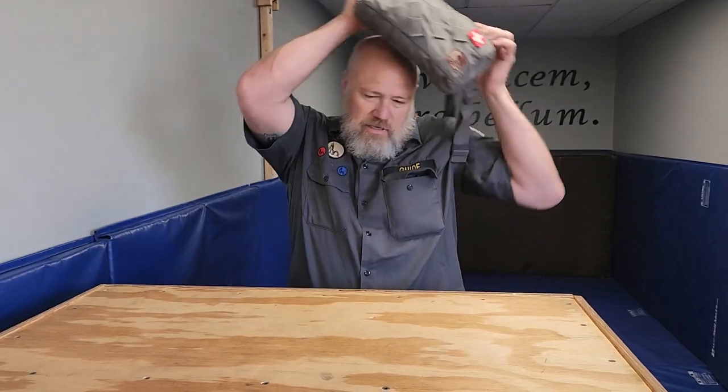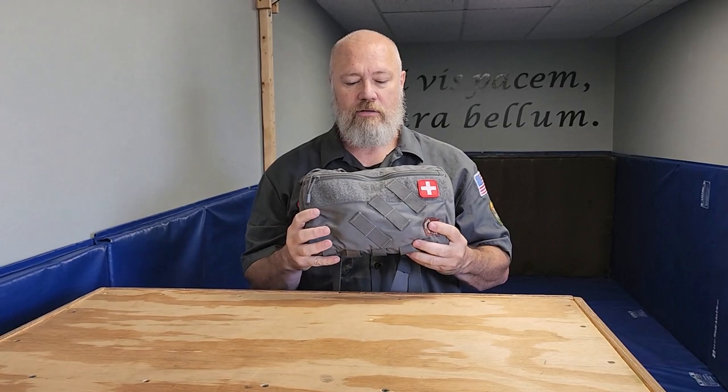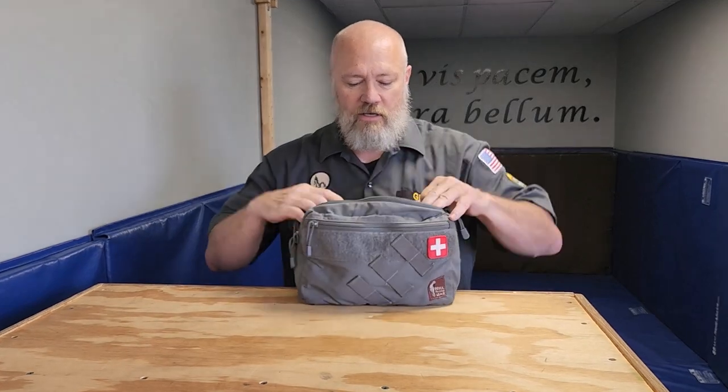I carry mine in my Hill People Gear chest rig, because that way they're always here, and when I get to camp I can set the bag off to the side or pull the components out as I need. I have it marked with the medical emblem so if I'm the one in need of medical care, somebody can quickly deduce that there might be something inside this bag. So let's go over both of these components.